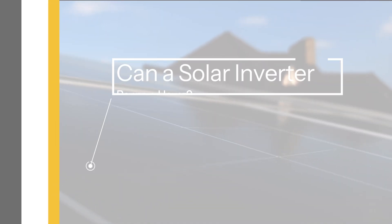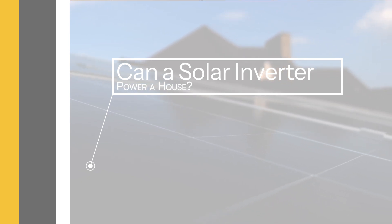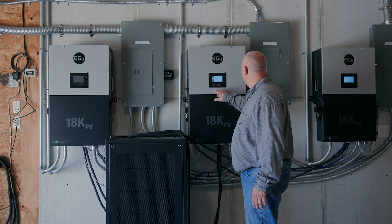This brings us to a question we often get: can a solar inverter power a house? Definitely. A solar inverter is crucial for converting the energy your panels collect into usable electricity for all your home needs, from lighting to running your fridge and more. With the right setup and enough solar panels, your inverter can power your entire house. Plus, with the addition of battery storage, your inverter ensures you have power even during cloudy days or at night.